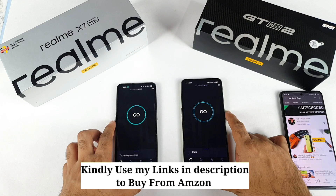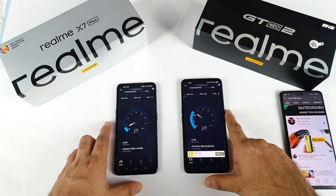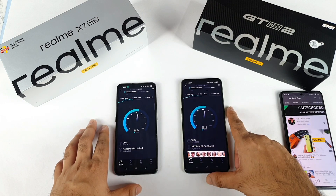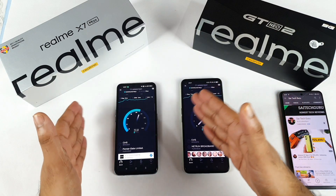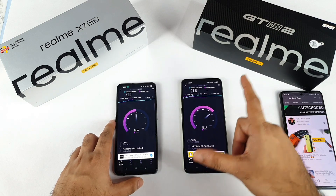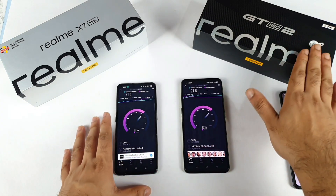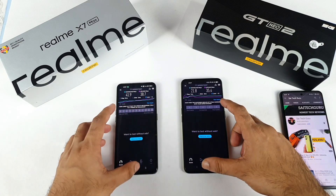Next is the speed test — let's run it on both phones at the same time. Both phones are connected to the same 2.4 GHz Wi-Fi network, so there shouldn't be any issues. Both phones seem to be dividing the bandwidth equally. I think the Realme GT Neo 2 might finish first. My main purpose of making these videos is to give you a clear idea before you decide to buy one of these devices.